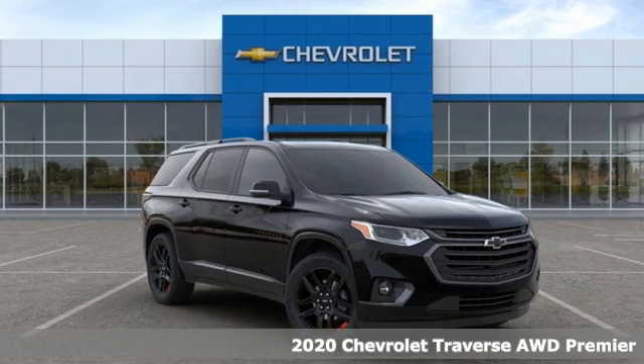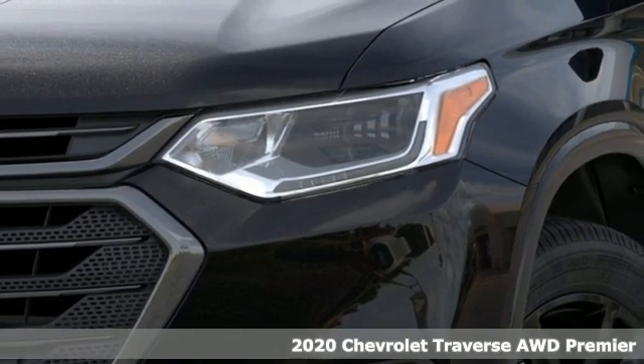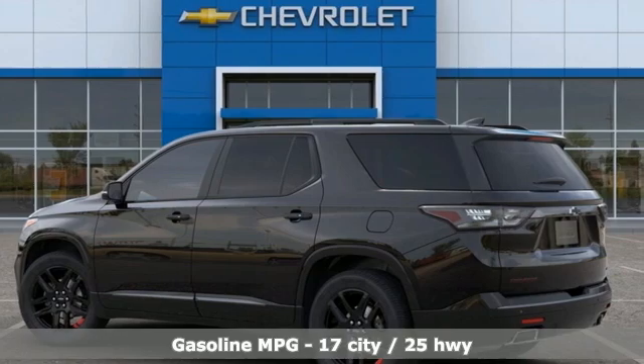It's a new 2020 Chevrolet Traverse. Style, space and amenities. This is everything but compromise. You'll look forward to every drive with features like these.